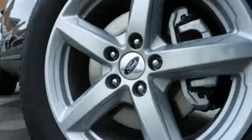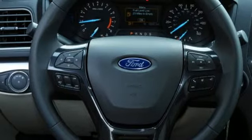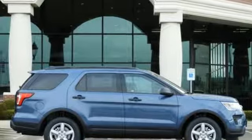Manual telescoping steering column, V6 engine, aluminum wheels, gas pressurized shocks, and power heated mirrors. Ford is America's best-selling vehicle brand. Driving is believing — test drive it today.